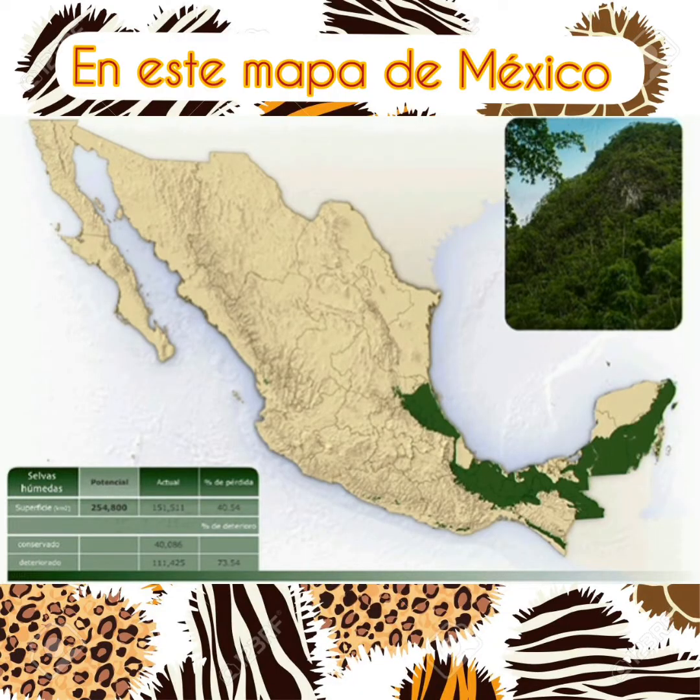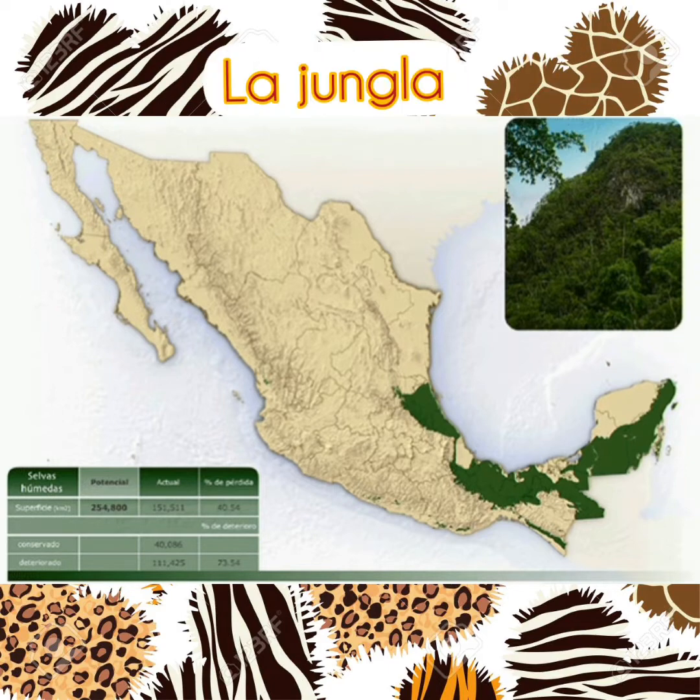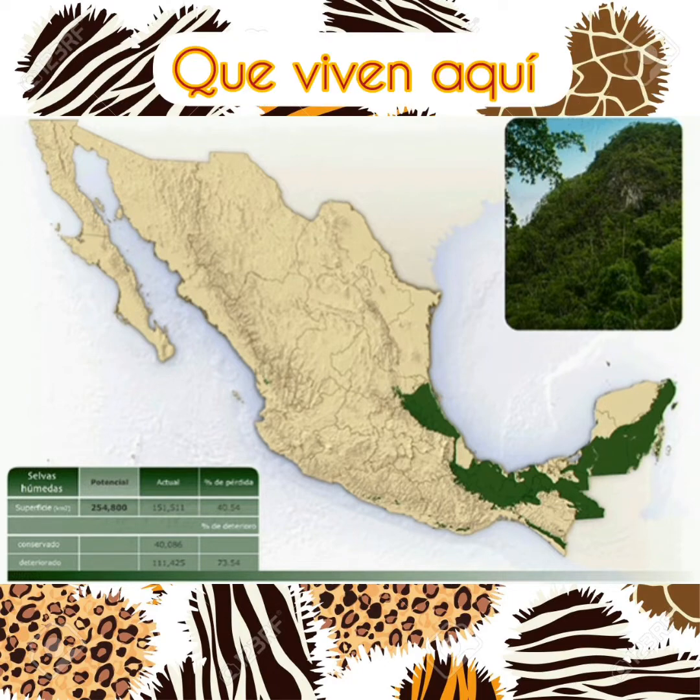In this map of Mexico we can see in green color the jungle. Now let's learn about some animals that live here.